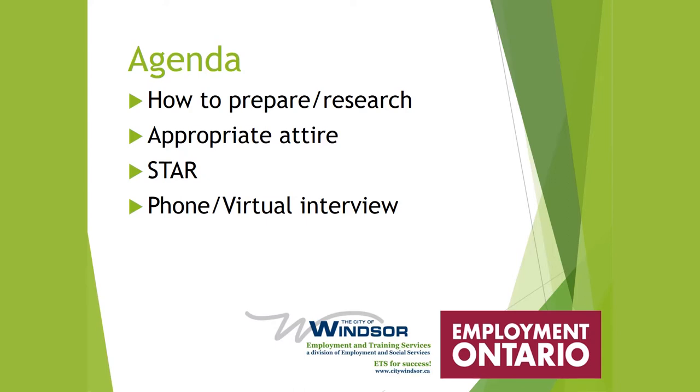So this is what we're going to be covering today: how to prepare and research for an effective interview, appropriate attire, STAR — which I'll explain in a minute — and phone and virtual interviews. We're going to cover both.